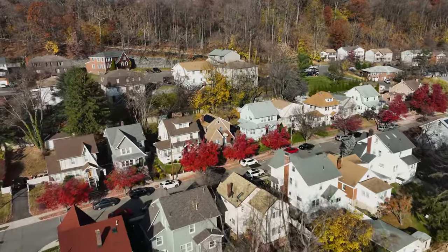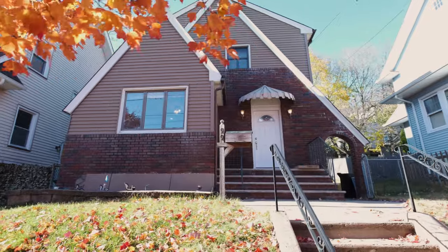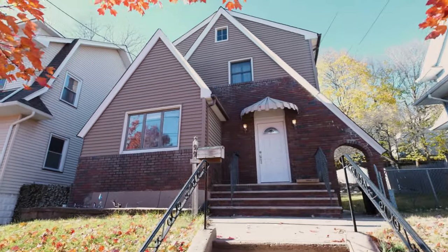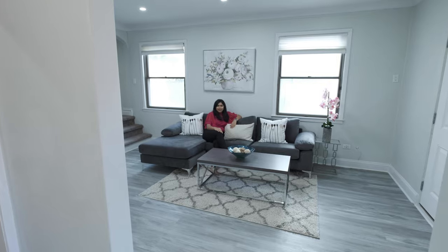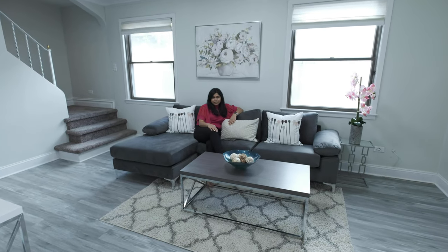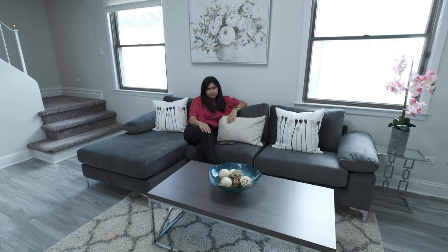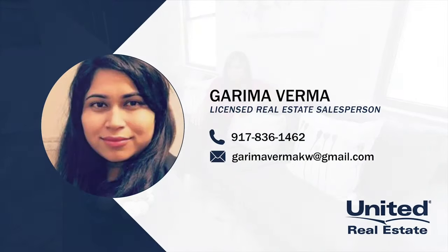This is a home buying opportunity you absolutely do not want to miss. Hi, I am Garima Verma. And if you are a buyer or a tenant currently renting an apartment and about to renew your lease term, give it a pause and give it a thought to home ownership. Definitely don't forget to check this out because you can be the next home owner.